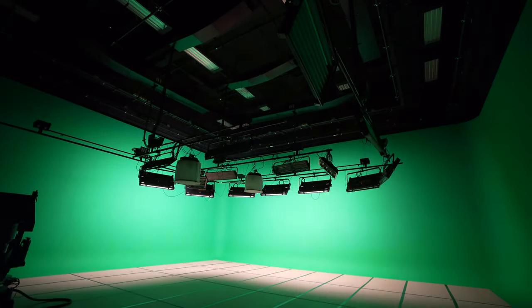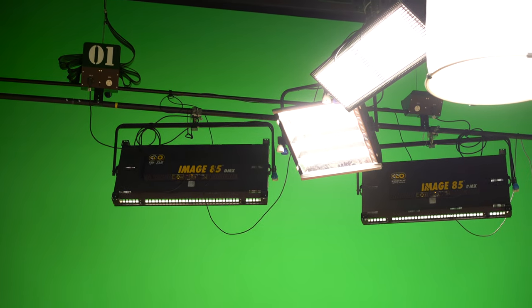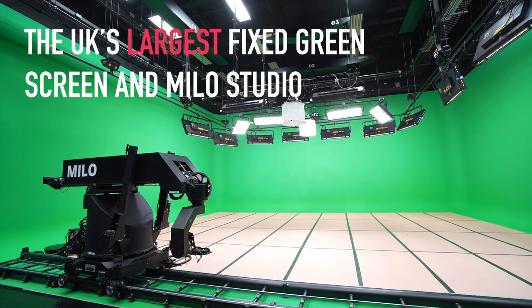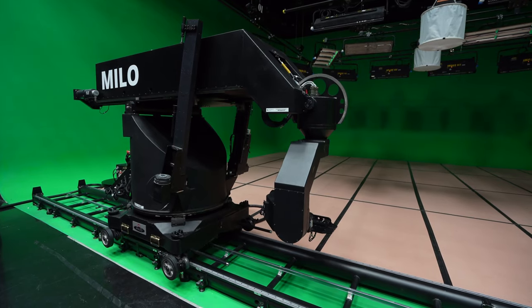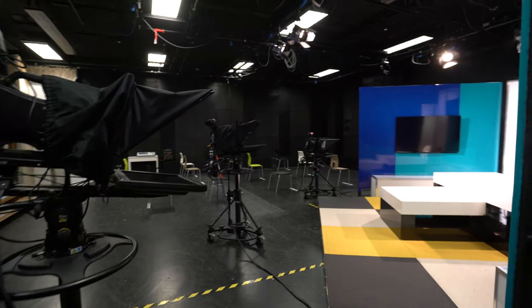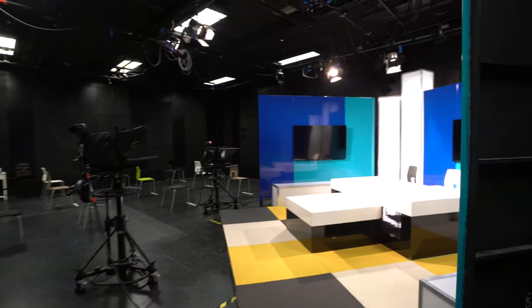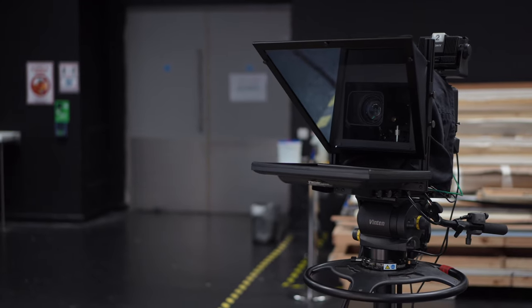Students have access to our Studio B with its green screen. This studio boasts the largest fixed green screen and milo studio in the UK, with a three-wall infinity cove — a perfect studio for chroma key video production. Studio C hosts an integrated TV set for interviews, media training, webcasts, and set-based productions.